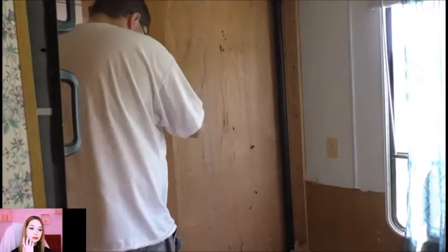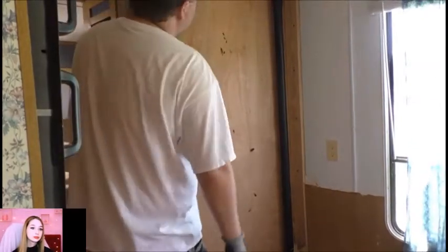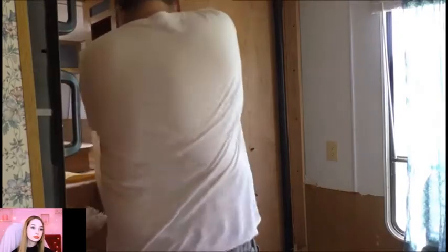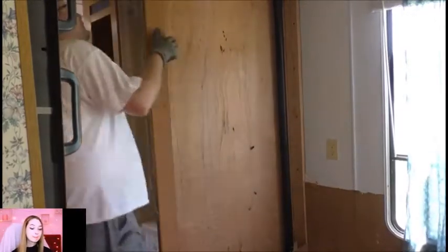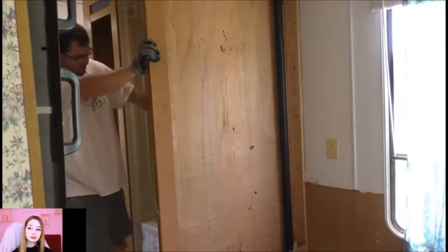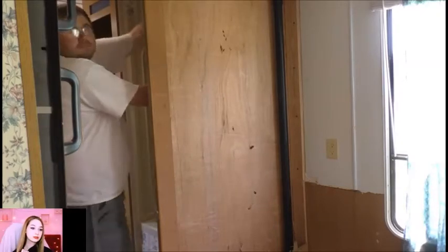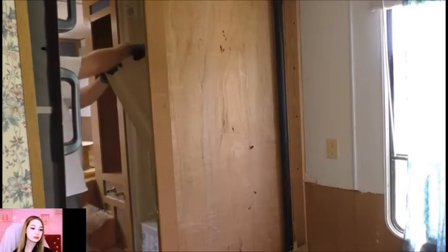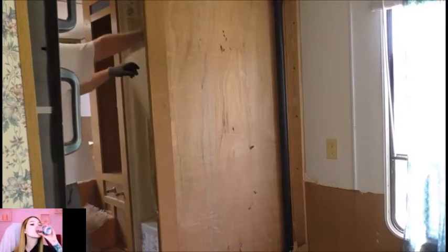All right, what's it look like? It's looking like fake news. A lot of junk here.